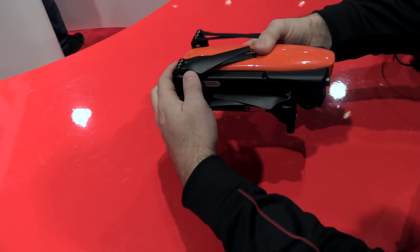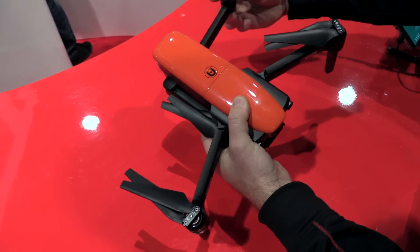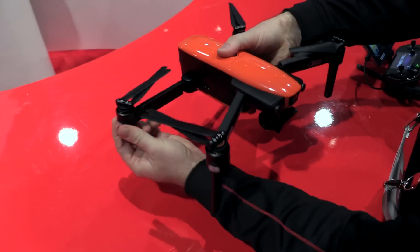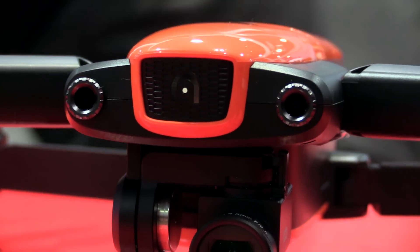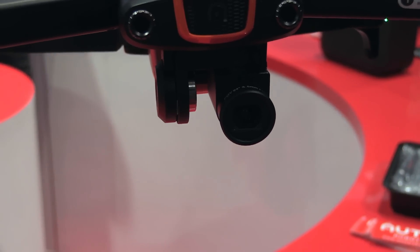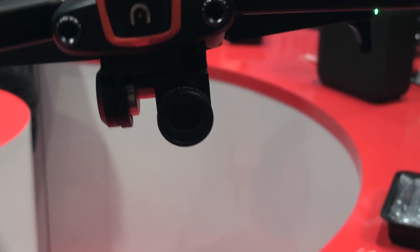Tell us about this little beauty you've got here in your hands. So we have the Evo — this is the Autel Robotics Evo. It's our first compact drone packed full of features and it's very intelligent. It has obstacle avoidance, a computer vision system up front, and a 4K 60 frames per second camera on the bottom. It's stabilized footage just like you've seen from the X-Star Premium.